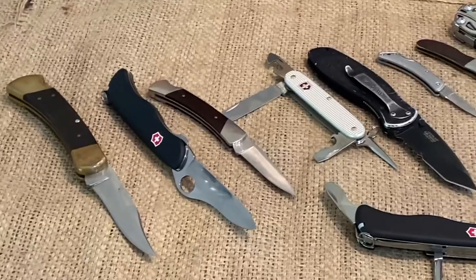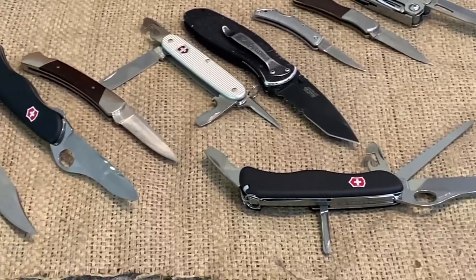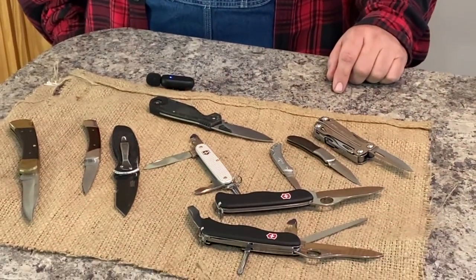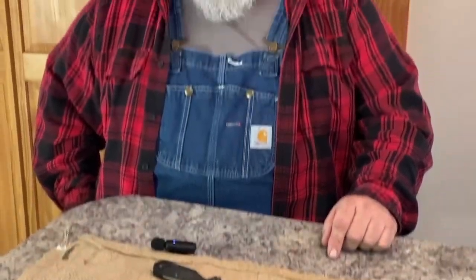Hey folks, back again. This is Scott from Whiskey and Sunshine. Kind of an interesting little topic for you today — we're going to talk about pocket knives, specifically the knives you'd carry in your pocket, an everyday carry type of situation. I've got some really interesting choices here. These are all, except a couple, knives that I've actually carried at one time or another for extended periods of time.